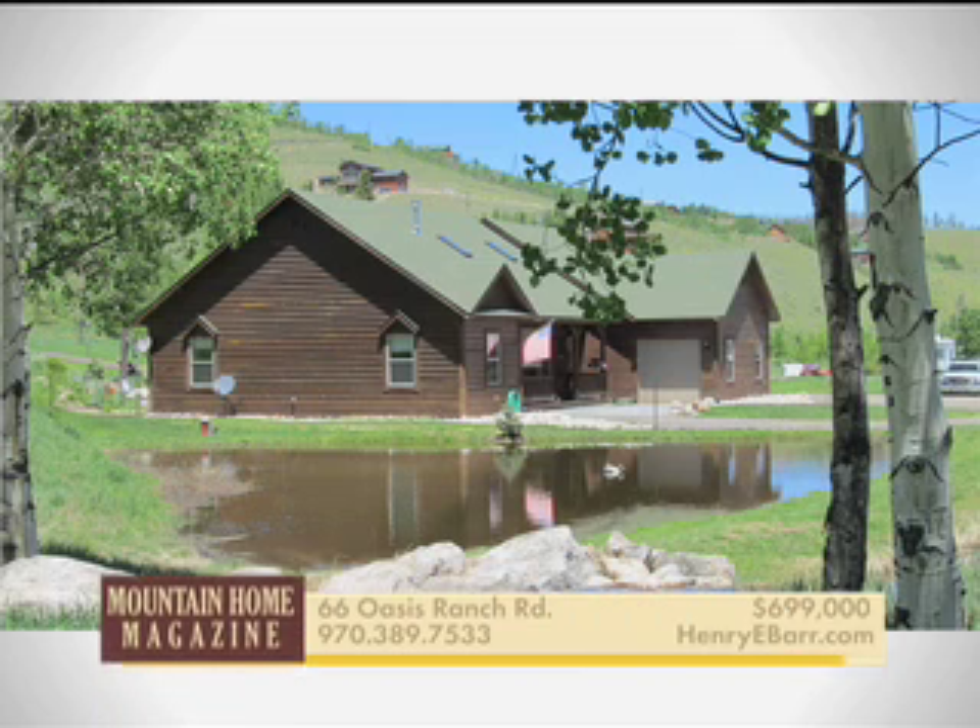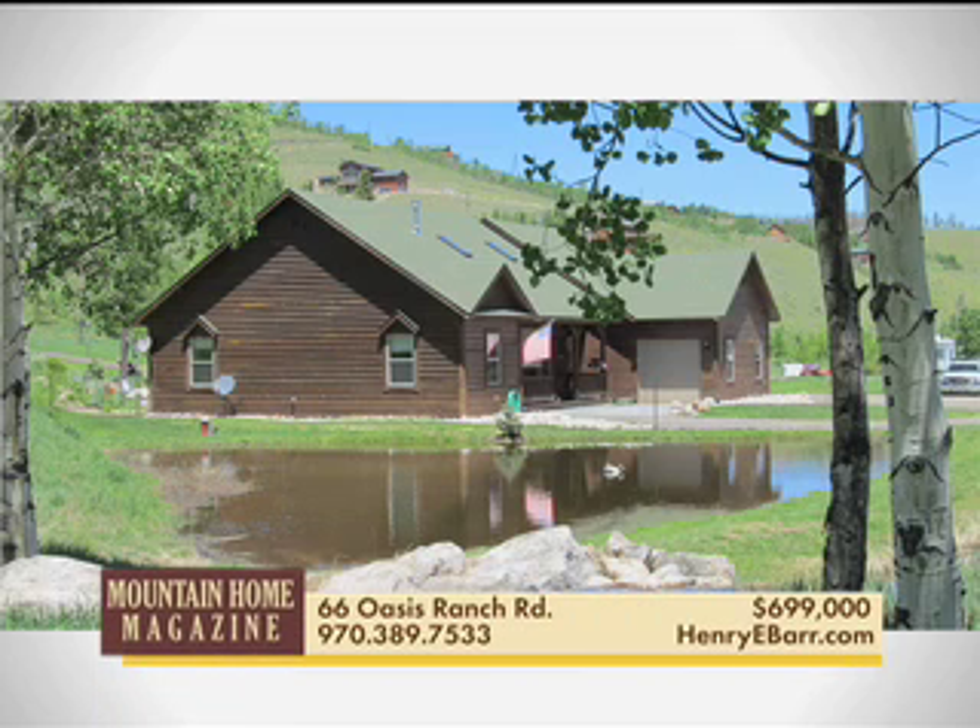Warm and cozy three-bedroom ranch-style home on a 4.4-acre working ranch just seven miles north of Silverthorne. Property includes water rights and stream and is 50 yards from the state wildlife area and the Blue River.